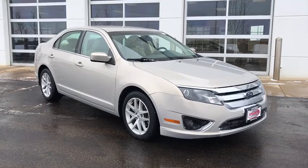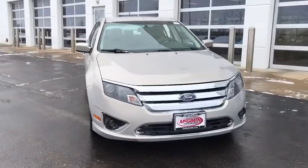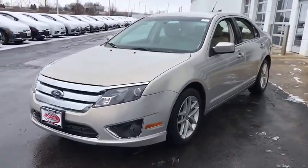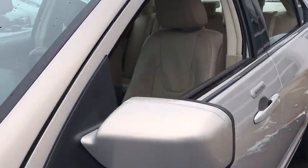We are pleased to show you the 2010 Ford Fusion. You can have both impressive power and great economy in a Fusion. This vehicle has less than 75,000 miles. Here are some of this vehicle's great options.